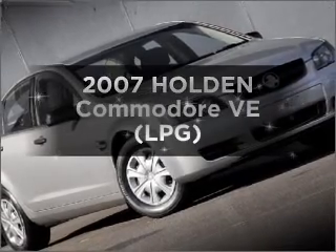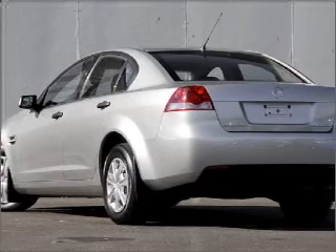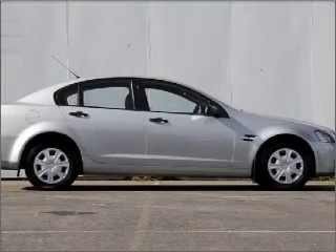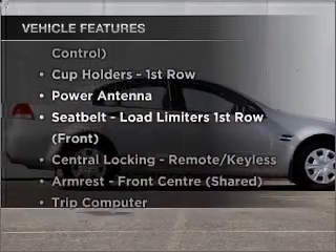Get noticed in this 2007 Holden Commodore. You could be in the driver's seat of this impressive vehicle with a reliable engine. Plus enjoy these notable features that are included in this ride.